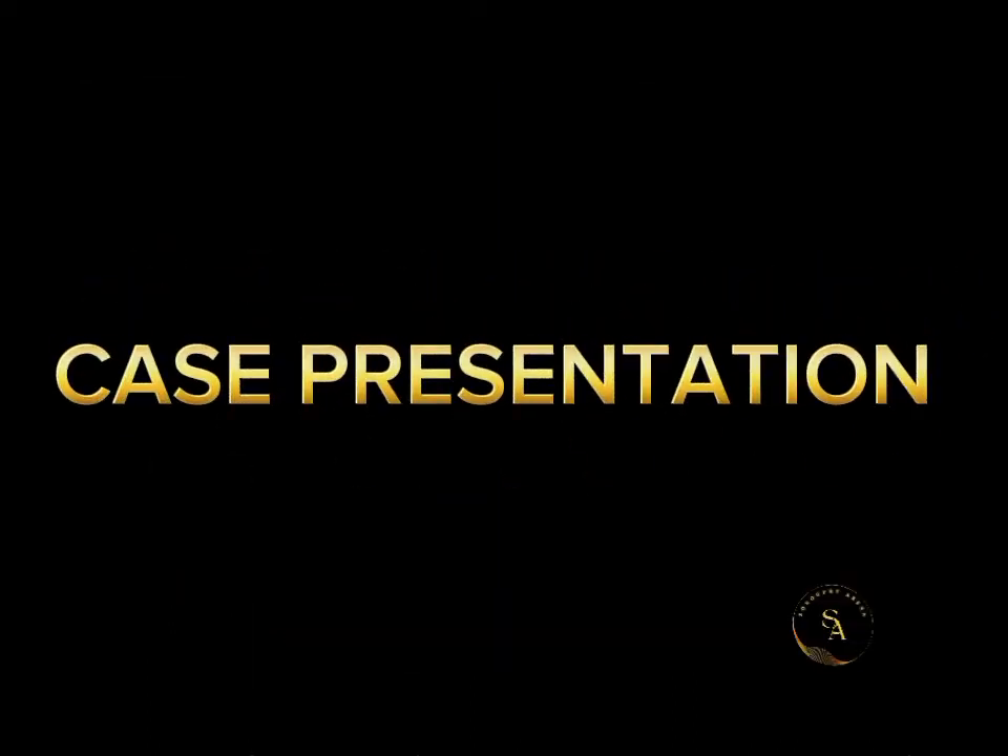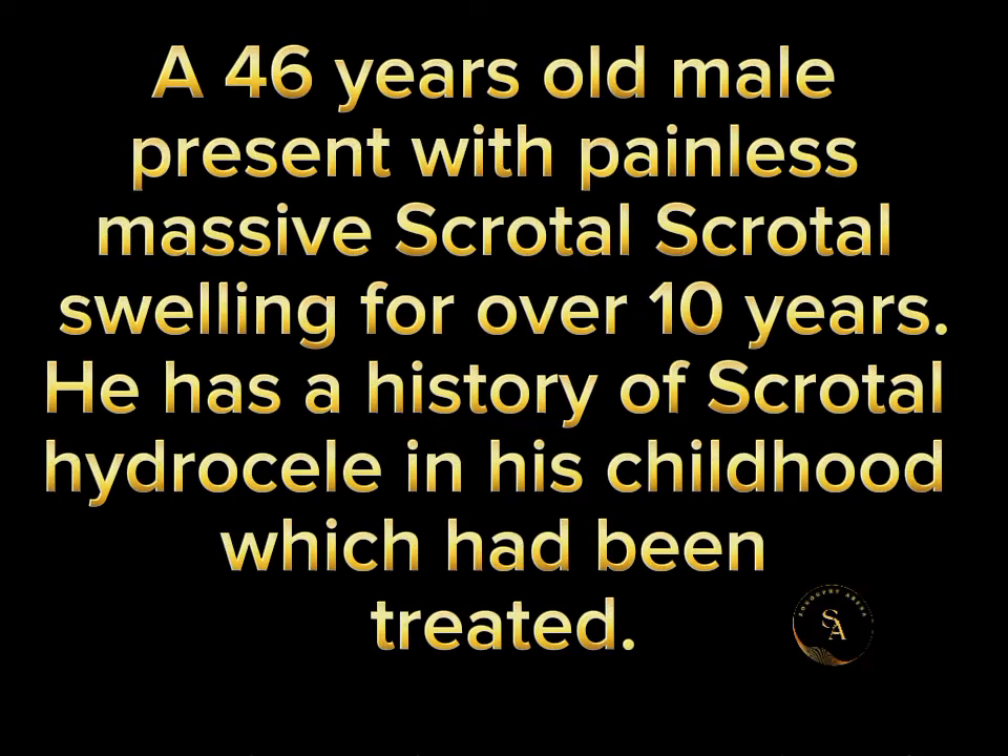This is a case of a 46-year-old male who presents with painless scrotal swelling for over 10 years. He has a history of congenital scrotal hydrocele which had been treated.